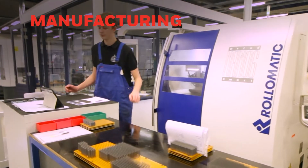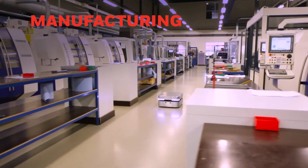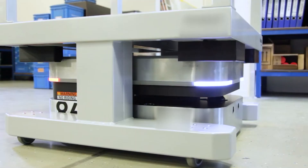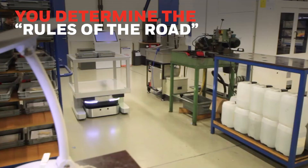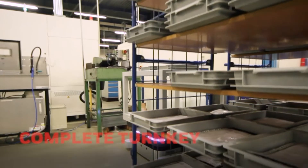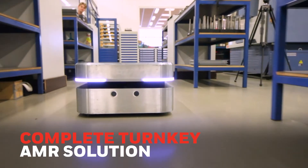In manufacturing environments, the manufacturing execution system can instruct robots to pick up work-in-progress items or transport items that are ready for kitting. Carts can be transported virtually anywhere, with rules of the road custom configured for your site. Honeywell Robotics provides a complete turnkey AMR solution, fully integrated throughout your facility.